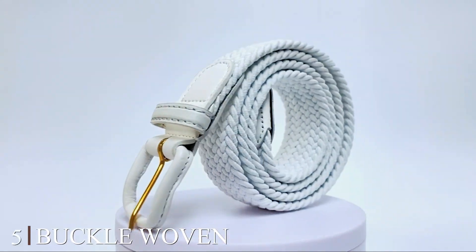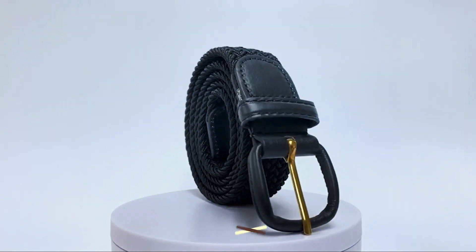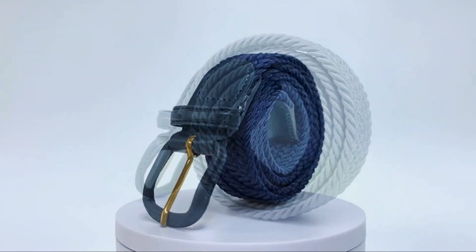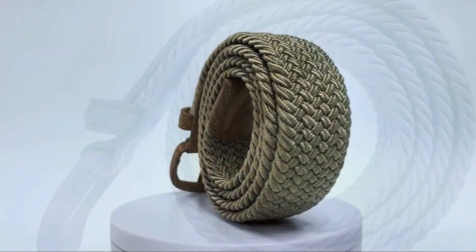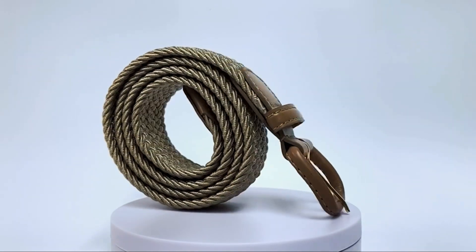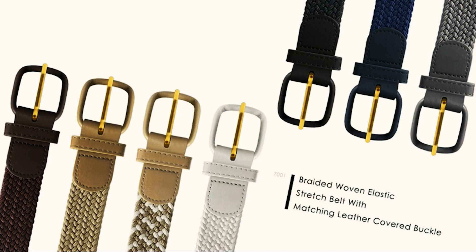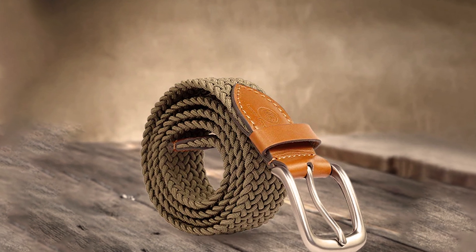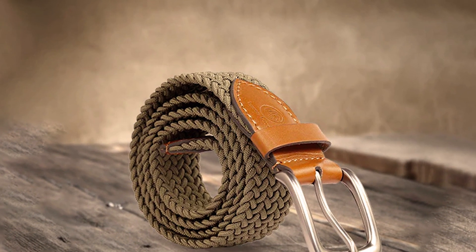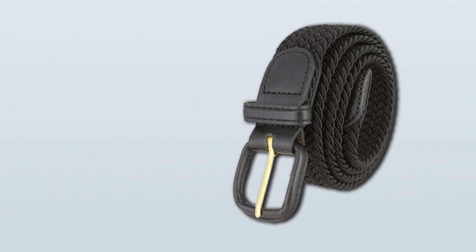The number 5 position is held by the 7001 leather-covered buckle-woven elastic stretch golf belt. Experience the epitome of style and comfort with this belt, the perfect companion for golfers and fashion-conscious individuals alike. Crafted with precision, this belt features a woven elastic stretch design that not only adds a unique texture to your outfit but also ensures a secure and comfortable fit. The leather-covered buckle adds a touch of sophistication, making it suitable for both casual and semi-formal occasions.